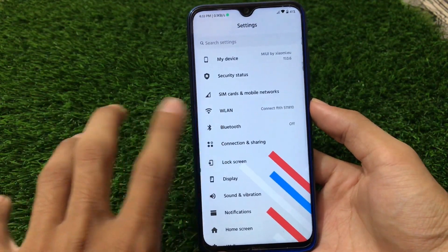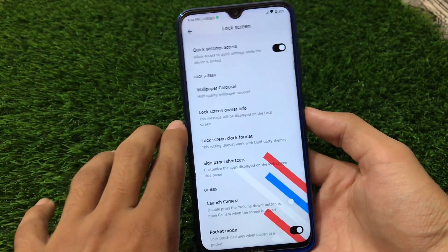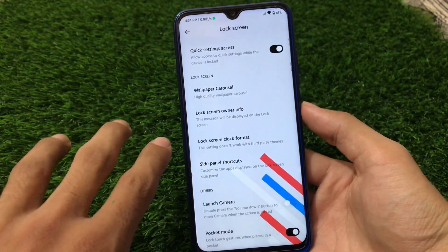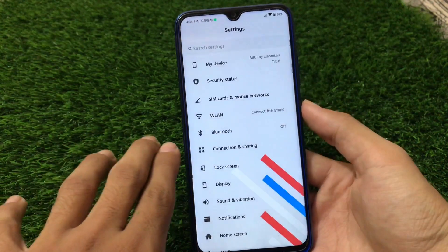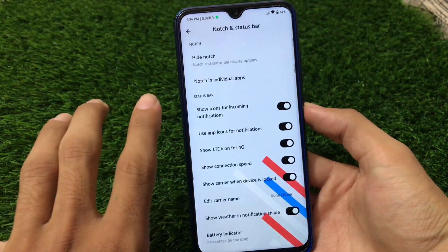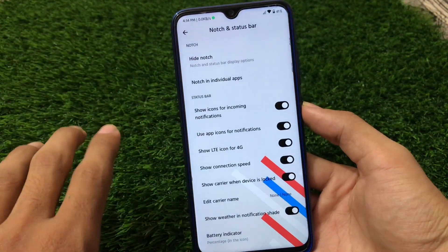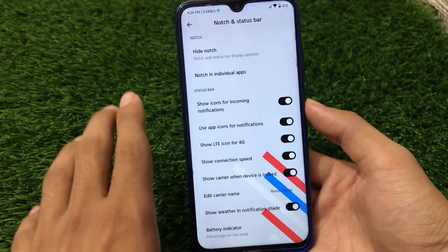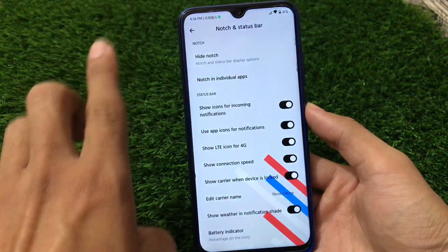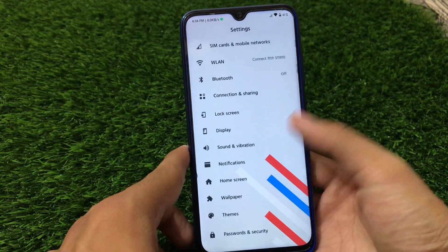Some features are obviously missing because MIUI 12 has some great additions. In the lock screen, we have almost the same UI — the lock screen info option, I don't think you get in MIUI 12. In Display settings we have system font, text size, and font weight, but the control center option is missing here as expected. We have quick settings instead, which looks better than the control center — especially if the control center is laggy, this UI is far better.